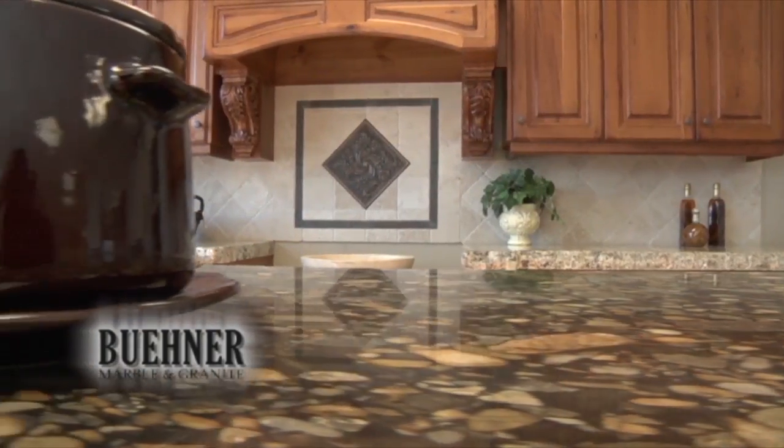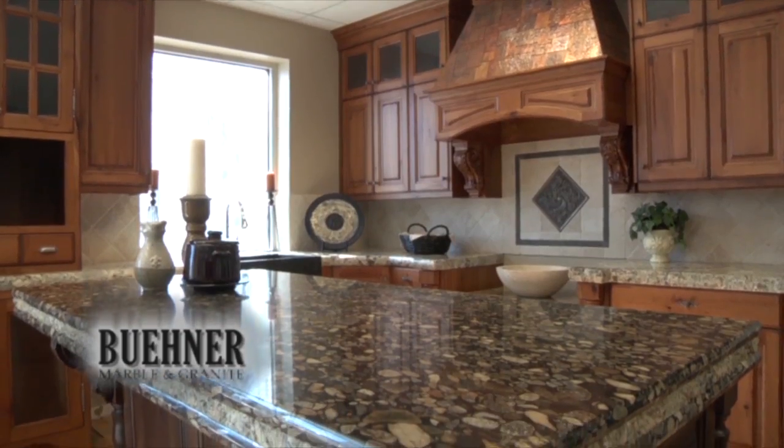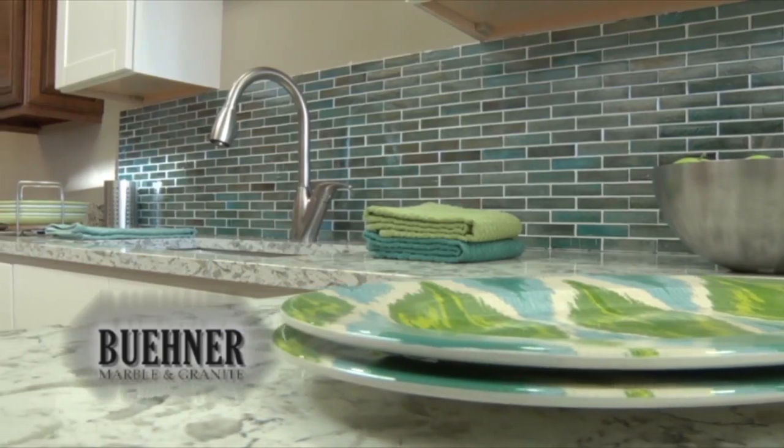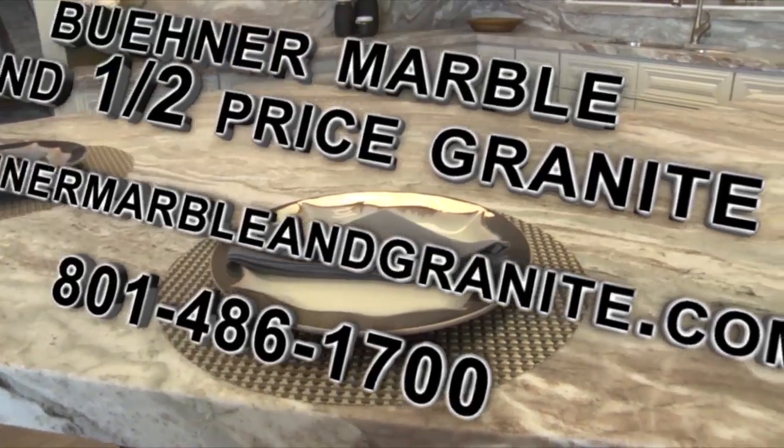Beaner Marble and Granite has been locally owned and operated since 1960, providing all of your granite needs from high-end luxury all the way down to half-priced granite. Come on in, use our team, and let us transform your home with affordable, luxurious countertops here at Beaner Marble and Half-Priced Granite.